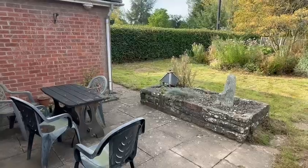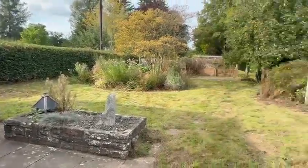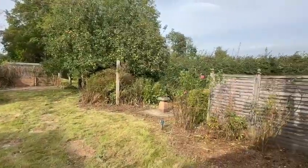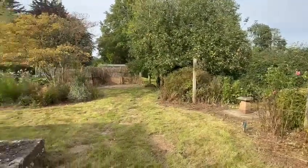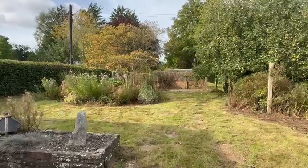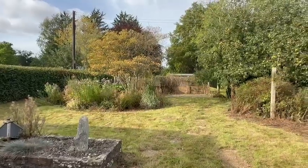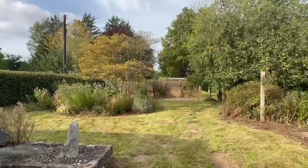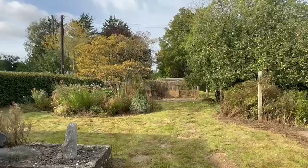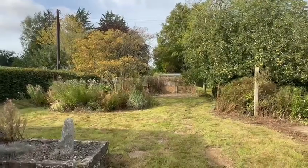Immediately as you step out to the rear, you've got a good-size paved patio area providing the perfect entertaining space. There's side access, with the oil tank nicely screened away. The extensive rear garden is well established and mature, mainly lawn, interspersed with a variety of flowers and shrubs, enclosed by hedging, fencing and mature trees for privacy. There's also a useful timber garden shed and further paved patio areas.